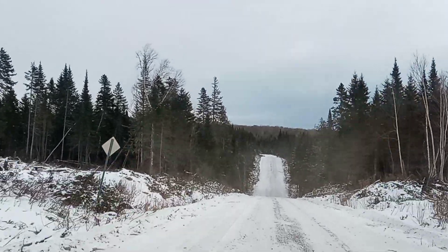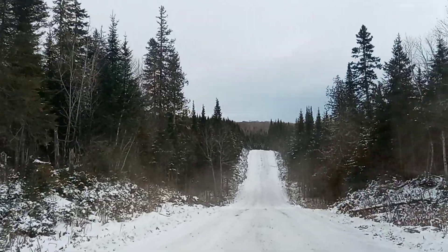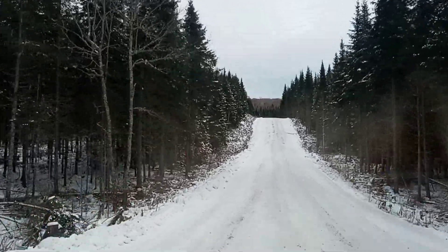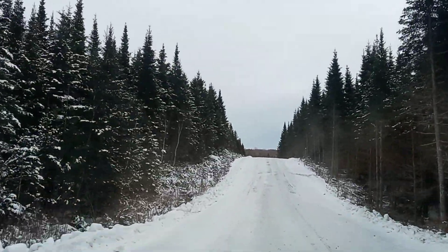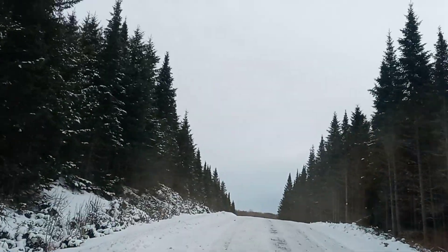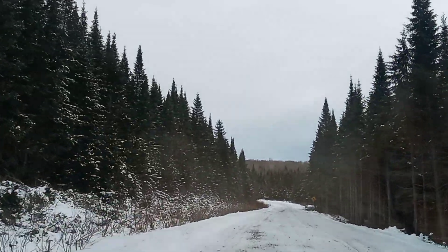I haven't been on this road yet this season, so I don't know how it is all the way through. We had a big thaw — a little flooding, and a lot of the brooks got so overfull that it flooded out on the roads. We'll see if it's passable all the way through. I'm hoping it is.